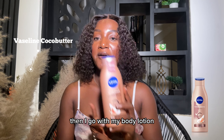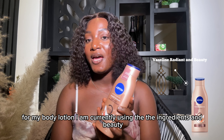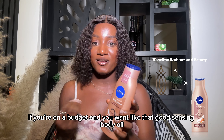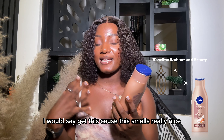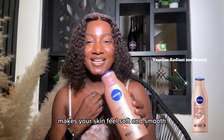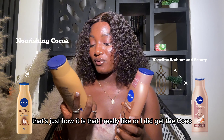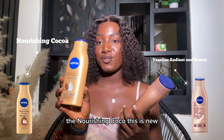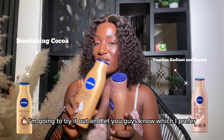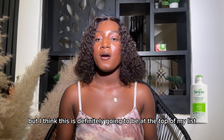For my body lotion I am currently using the Nivea Radiant and Beauty. If you're on a budget and want a good scenting body lotion, I would say get this because it smells really nice and lathers very well on the skin, making it feel soft and smooth. I also got the Nourishing Coco — this is new, I haven't tried it yet, but I'm going to try it out and let you guys know which I prefer. I think it's definitely going to be at the top of my list.